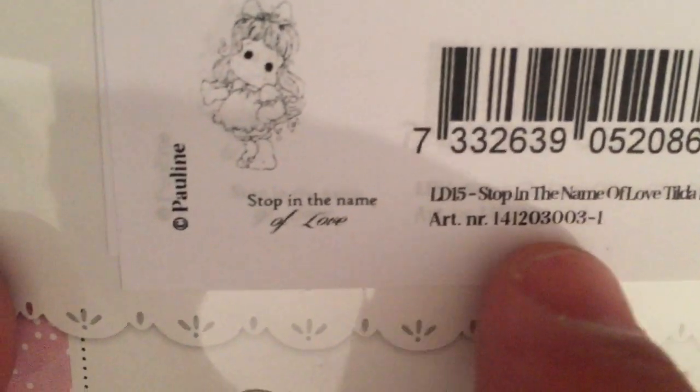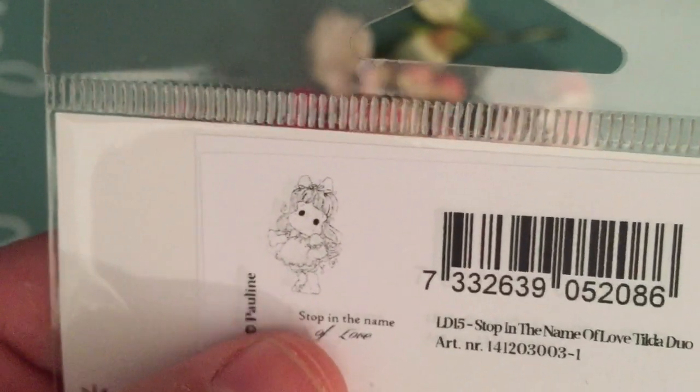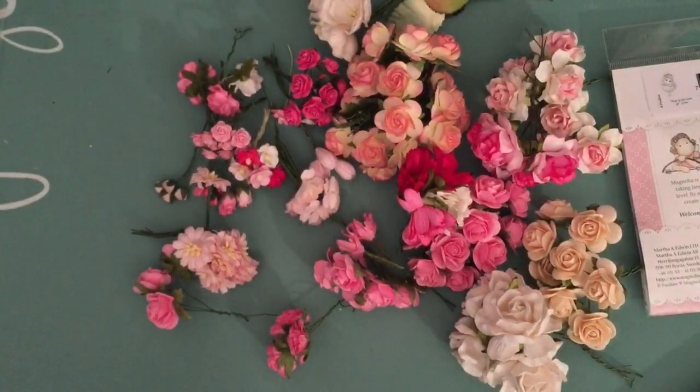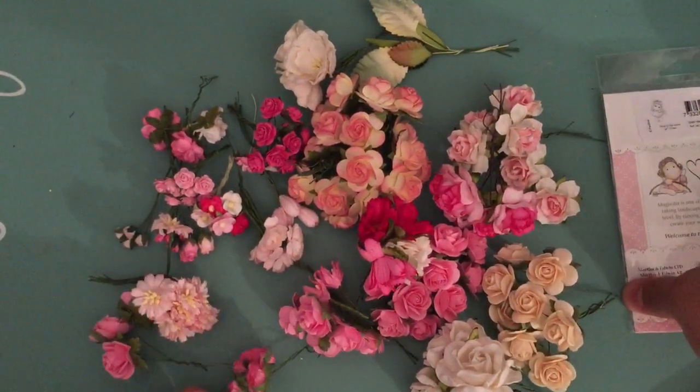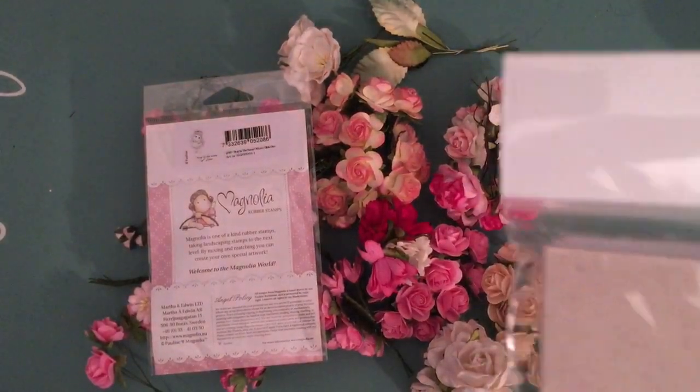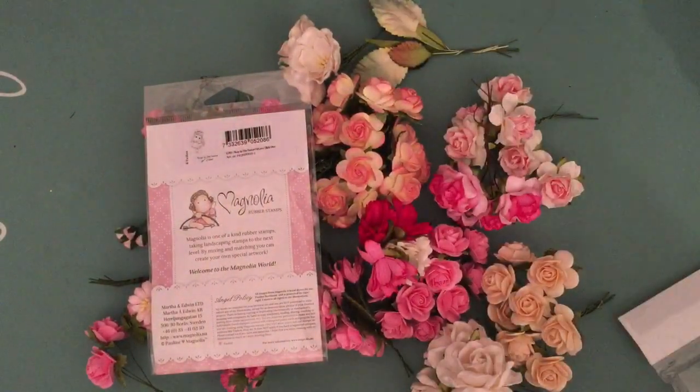I also got the new Magnolia stamps. I love the details, though I dislike the eyes — look at those eyes, they're huge and getting bigger. This one is called 'Stop in the Name of Love' Tilda, from the duo set. The cool thing is these actually come with a sentiment — 'stop in the name of love' is separate, so you can easily stamp the two sentiments separately, using just 'of love' or 'stop in the name' and then add whatever you want.